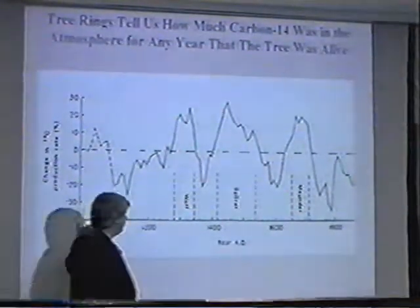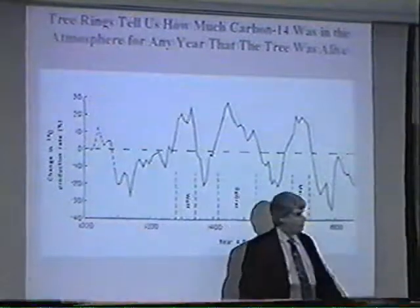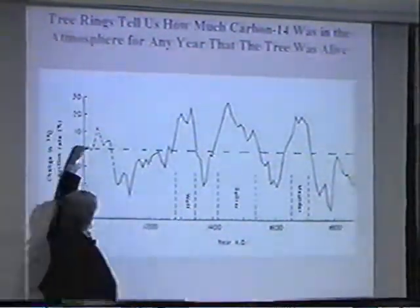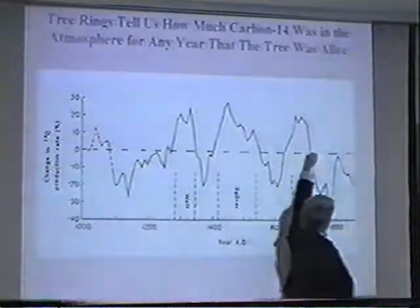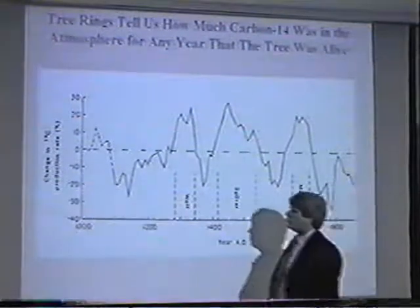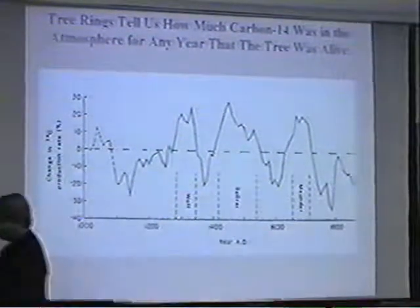If I do this from year 1000 A.D. to close to the present, you see if carbon-14 dating is correct, the data should fall on this line. They don't exactly do that. In fact, they vary by as much as 70%, and that's only over the last 1,000 years.